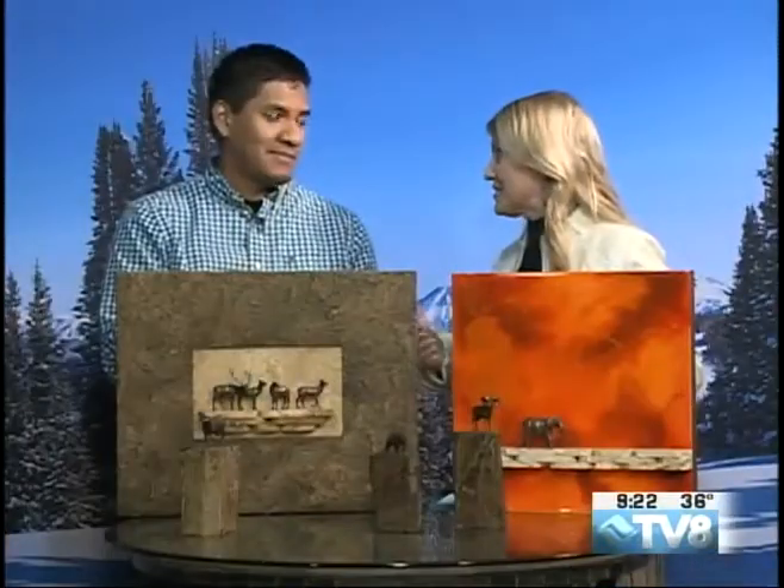Welcome back to Good Morning Vail. It's so pretty outside, but that's not only where the beauty lies. Indoors, we have some fantastic galleries. Cogswell Gallery is one of them. We're going to check in with Eddie Campos now, and he's going to tell us about an artist that will be in the gallery today and tomorrow.